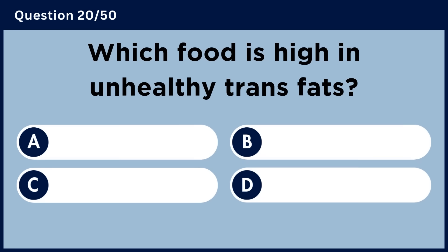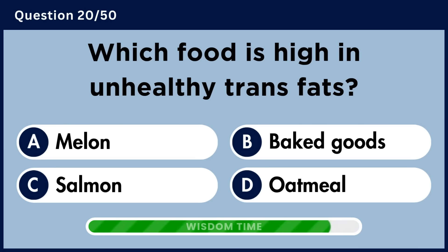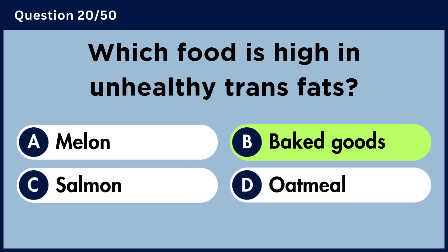Which food is high in unhealthy trans fats? Answer B. Baked goods.